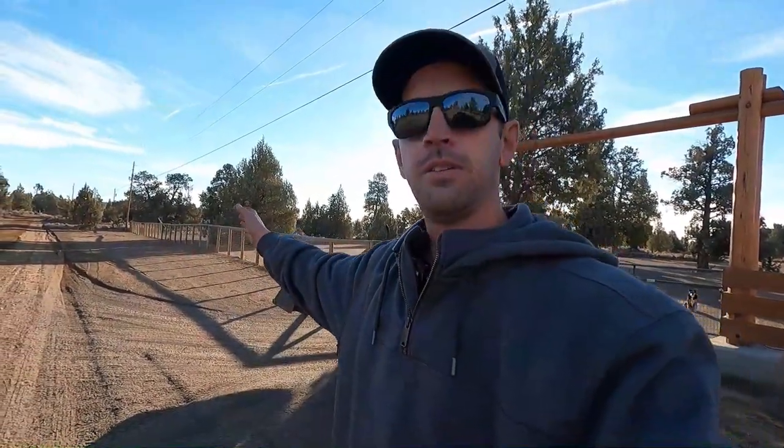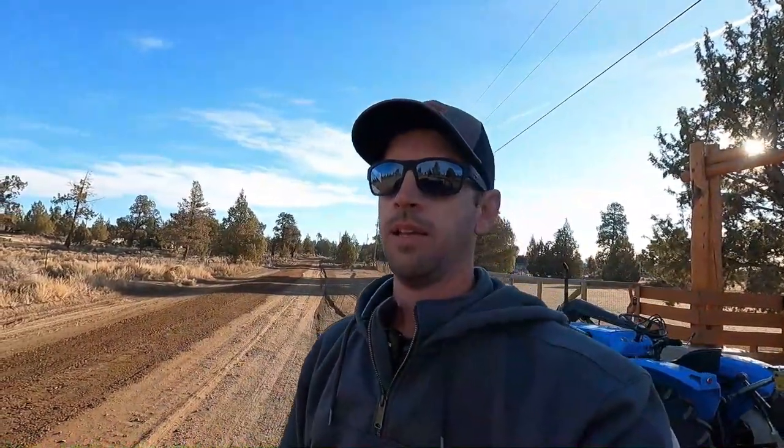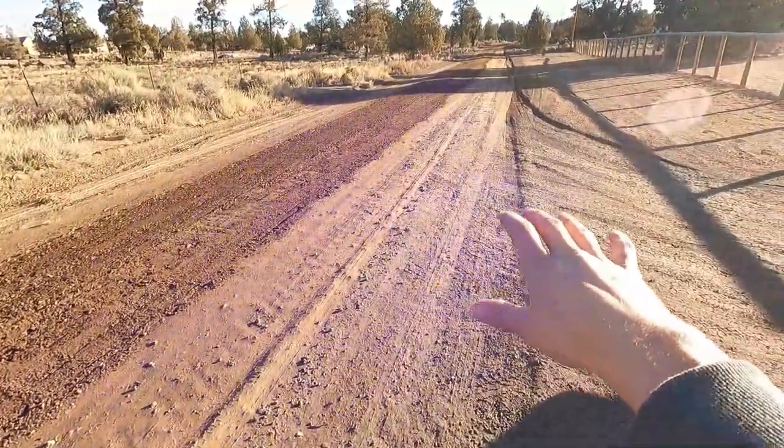Grumpy has been maintaining this road since back when it was basically a horse and buggy trail. He's been using his own tractor, his own fuel, and buying his own rock out of his own pocket to keep it rocked — because the road district hasn't touched this road in about 12 years. Since I moved out here I got my little tractor and I've been helping Grumpy maintain it — we come out here together and grade, blade it smooth, and fix up the rock.